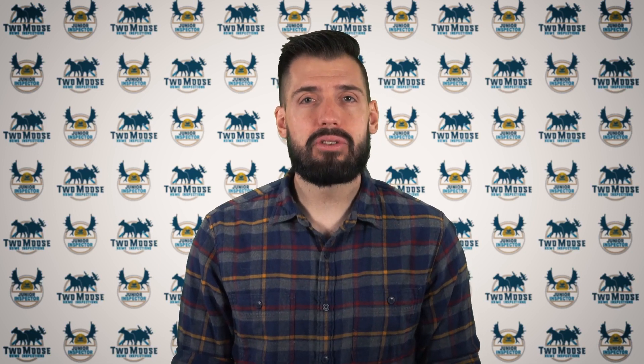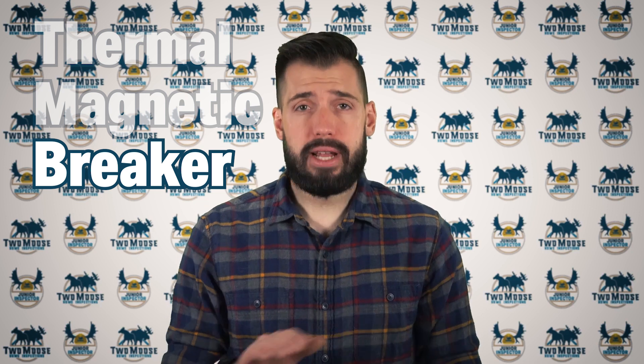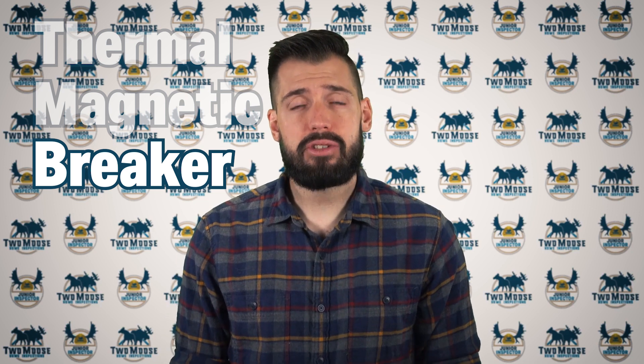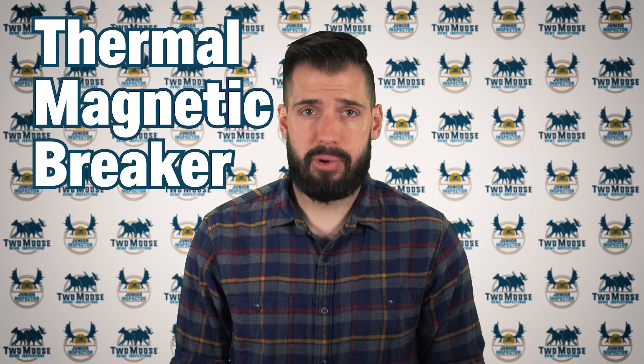Let's talk about a circuit breaker and what makes it work. Another name for a common household circuit breaker is a thermal magnetic breaker. Looking at the parts of its name: it is a breaker, so it'll break the electrical circuit, stopping the flow of power. It can do this in one of two ways — either a thermal trip or a magnetic trip — hence being a thermal magnetic breaker.